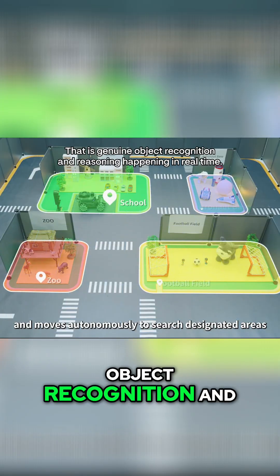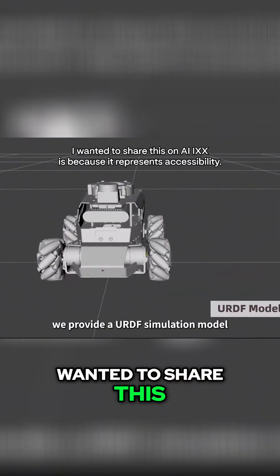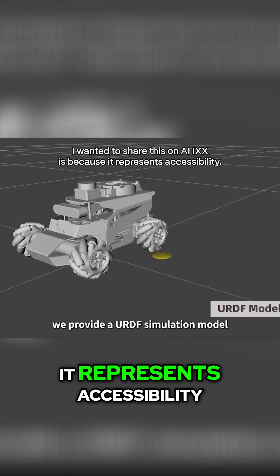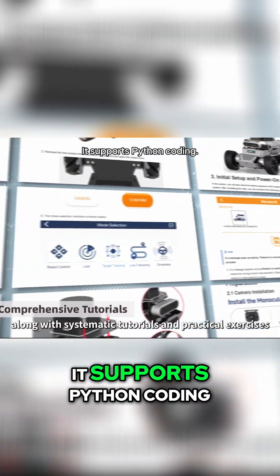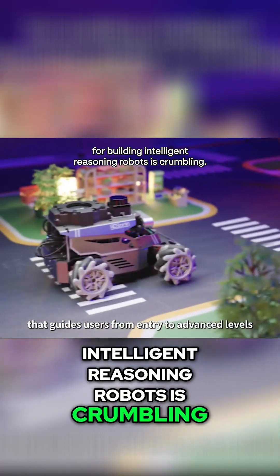That is genuine object recognition and reasoning happening in real time. The real reason I wanted to share this on AIX is because it represents accessibility. This is an open source development platform that supports Python coding, meaning the barrier to entry for building intelligent, reasoning robots is crumbling.